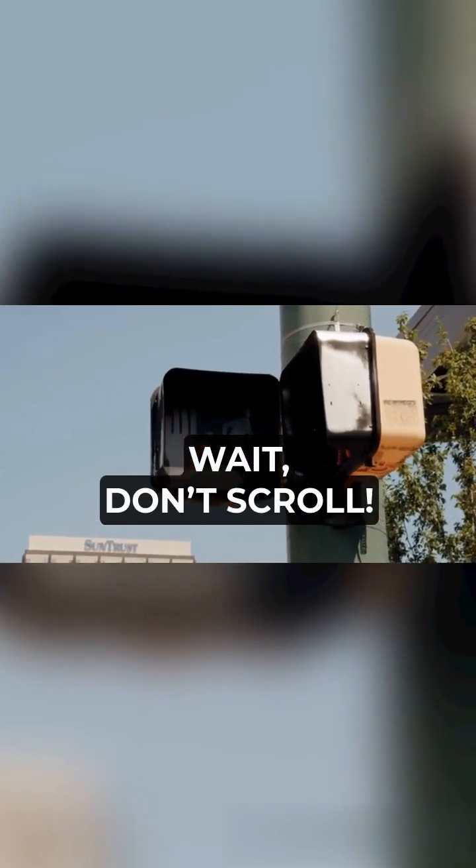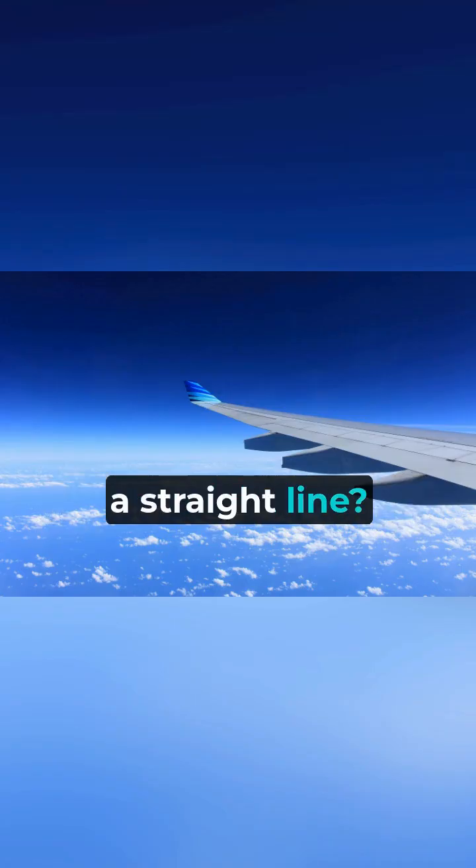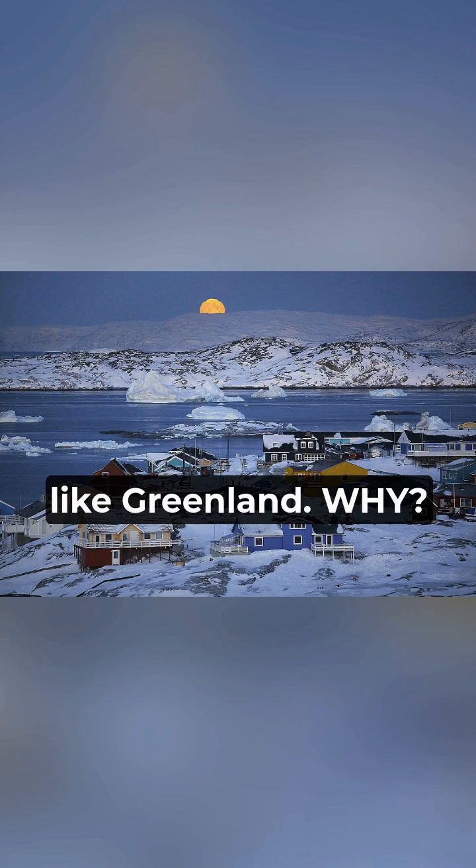Wait, don't scroll. Ever noticed how flights from the U.S. to Europe don't go in a straight line? Instead, they curve over places like Greenland. Why?